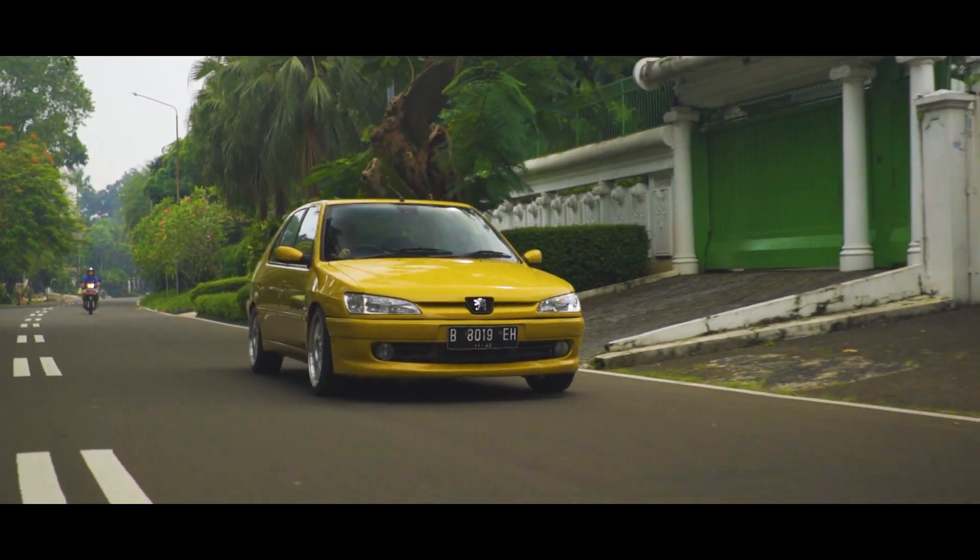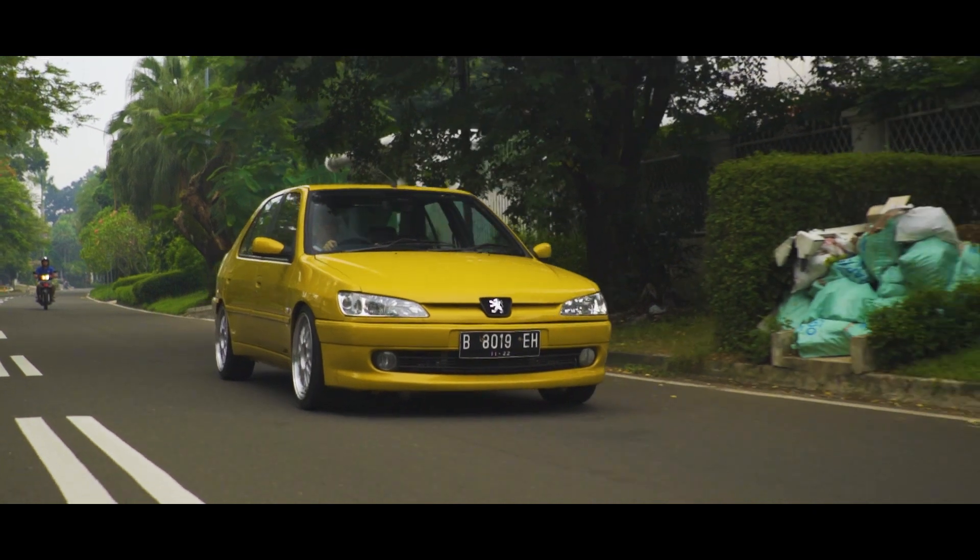The ECU is still the factory unit but remapped, plus fine-tuned using a Unicheap piggyback. We've only tested it on the dyno so far, but we plan to test it at the drag strip later this year. Om Weda himself is curious and keeps asking when we're going to try it — we said we'll test it at the drag event when there's one available.